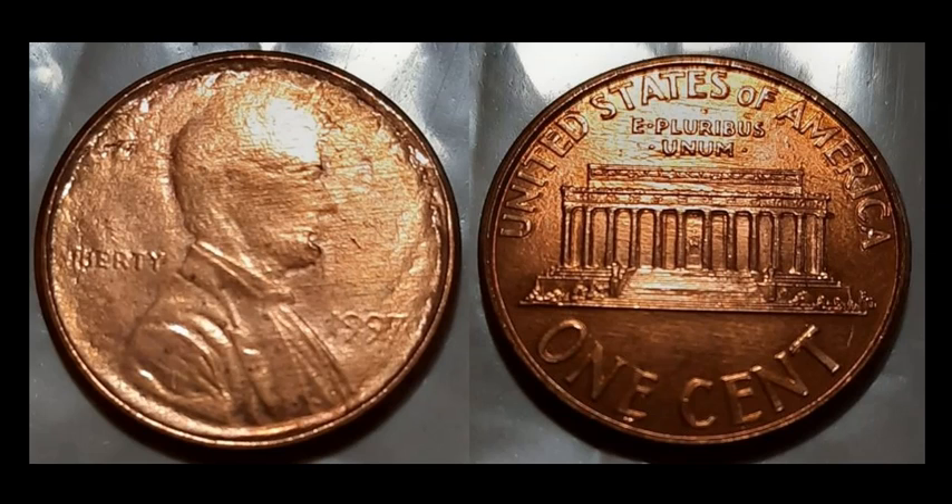This is what a capped die strike looks like on a copper-coated zinc coin. We typically see struck-through capped dies on the older bronze era, anything before 1982, which means we don't see many in this composition. This one sold for $60.10. The key trait to watch for: a really strong reverse strike with a very weak obverse — sometimes mistaken for a struck-through grease error, but they have two distinct looks once you've seen them.